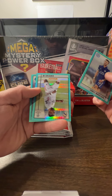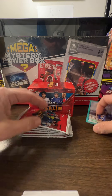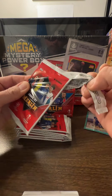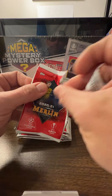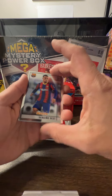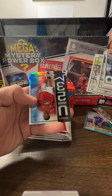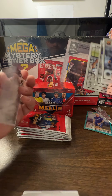Madison, there we go. Vinicius Jr. Malang Sarr — we are looking for numbered cards. Sergio Dest. Cadillac Perinne and Mason Greenwood U23, not numbered.